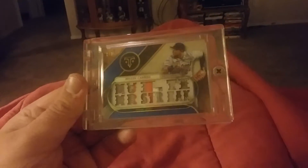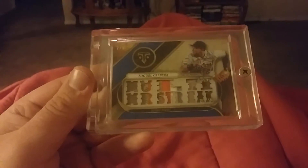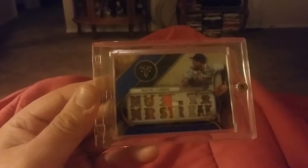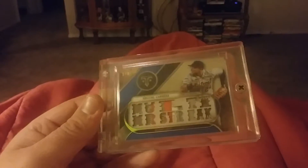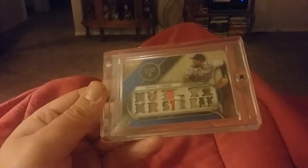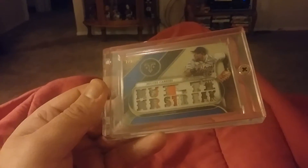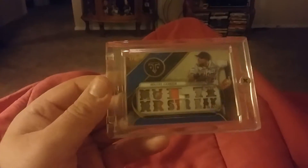Here's another Miguel Cabrera — a disgusting looking patch. It says 'Multi Home Run Streak,' and this one is numbered only 2 out of 3, a very rare card from Topps Triple Threads. It's a three, four, or five color patch — hard to tell — but that's a really nice card.